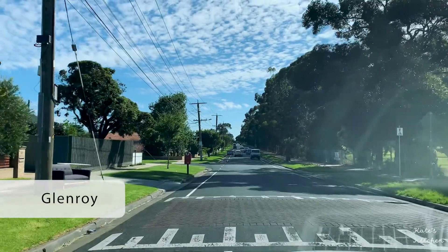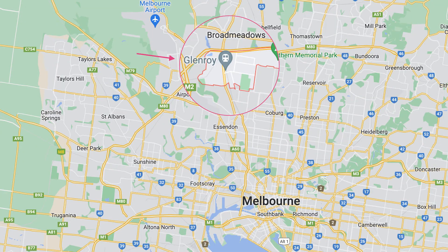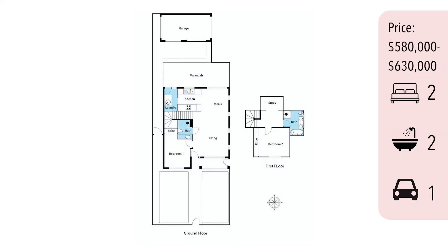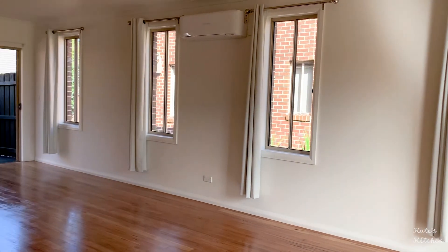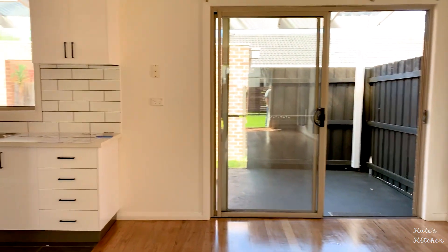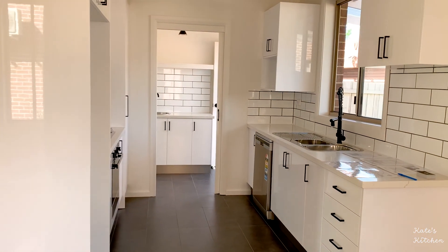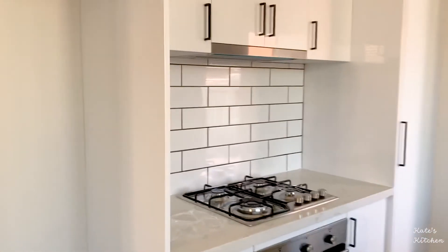We then moved on to the next property in Glenroy. It's a beautiful small unit with two bedrooms, two bathrooms, and a single garage. Since it's a bit closer to the city center, the price is a bit higher, ranging from $580,000 to $630,000. It has beautiful wooden floors — the previous owner has just renovated it, so it has a modern touch and very nice design.